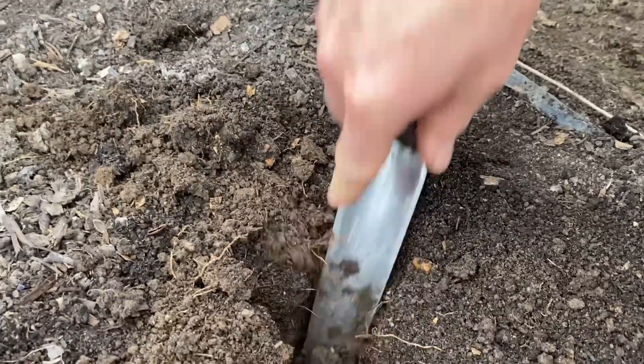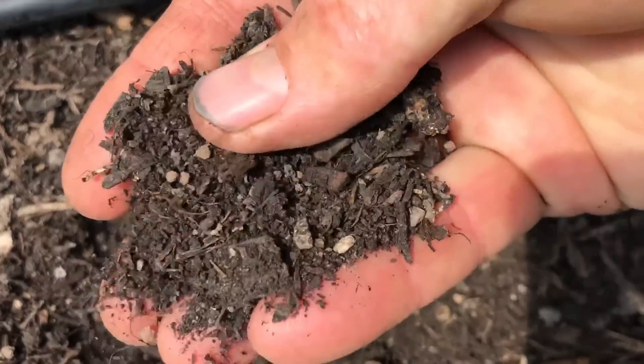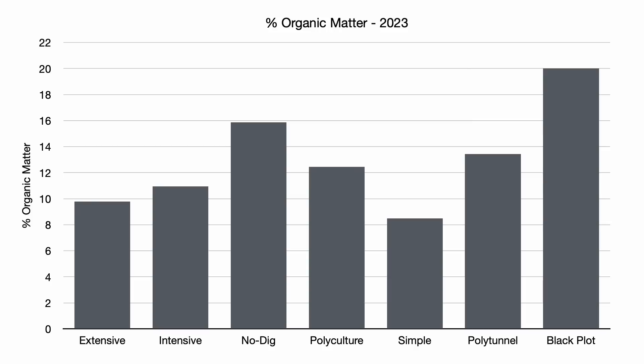Based on these soil test results, the percentage of organic matter in the seven gardens currently ranges from just under 9% to over 20%. However, I suspect that 20% is not really representative of the actual soil in that garden. I think the soil sample may have included too much of the desiccated compost on the surface of the beds in this protected growing space, leading to a result way higher than anything I had seen in any of the other gardens. Excluding that potential outlier, the no-dig garden had the highest amount of organic matter at almost 16%. The soil within the smaller polytunnel contains about 13.5% organic matter, and 12.5% was found in the polyculture garden, and both of these seem reasonable.